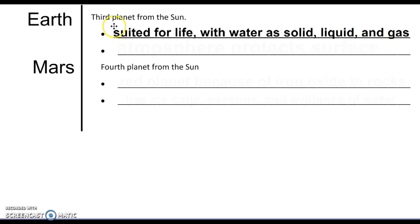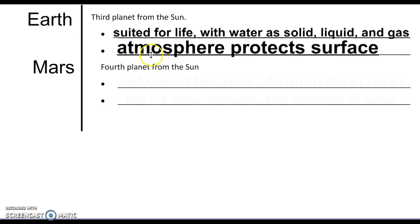You can have all three forms of water at the same time, which is really handy for living things considering how much we need water. Our atmosphere protects our surface, so those meteoroids that smash into Mercury are a lot less likely to come smashing into Earth — you'll see them burning up in the atmosphere instead.